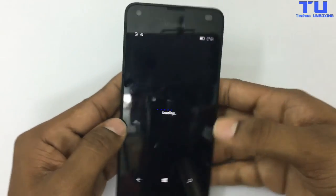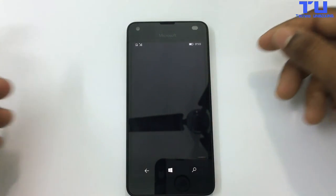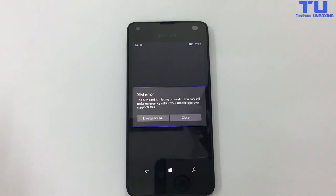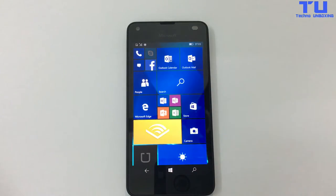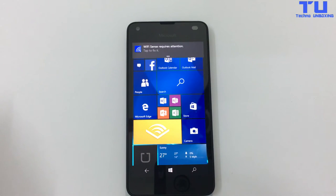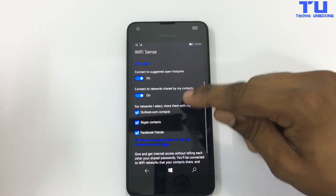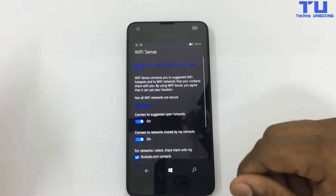Powerful Performance. Look forward to your day without the worries of needing a power boost. With a powerful 2100mAh battery, an ultra-low power glance screen that gives you notifications without turning on your phone, and an effective battery saver mode, the Lumia 550 goes as long as your day calls for.